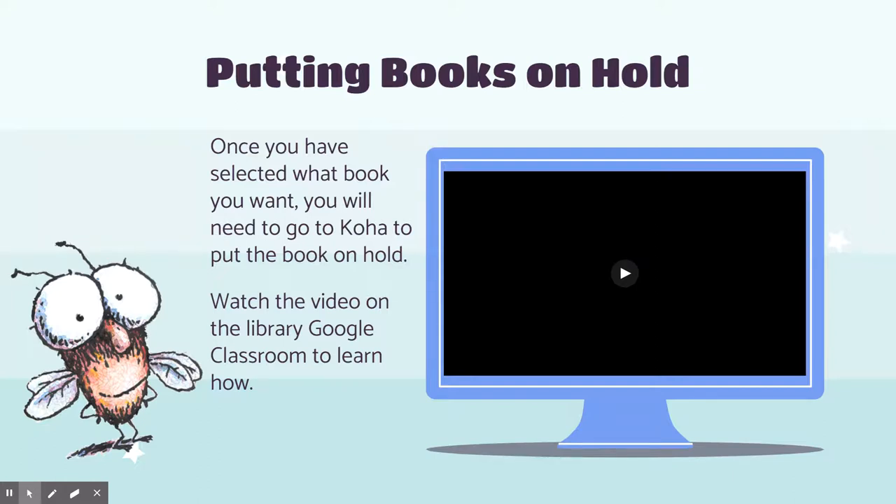Remember that when you put books on hold, everybody else is doing that too. So if there's a really popular book like a new Diary of a Wimpy Kid, a Harry Potter book, or a Babysitter's Club, it might be a long time before the book is ready for you. You can keep a book for a week or two weeks, and then I have to keep the books quarantined for three days before I can check them back in to make sure all the germs are gone to keep you safe. So check your Koha account to see when your books are ready.